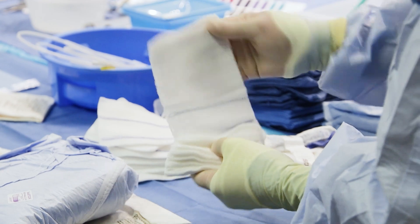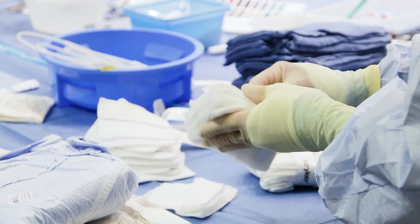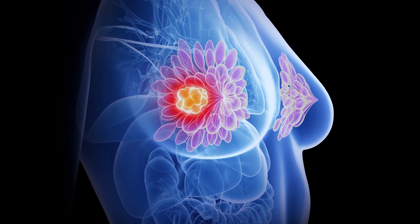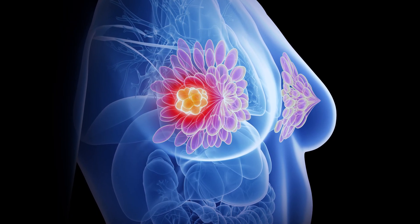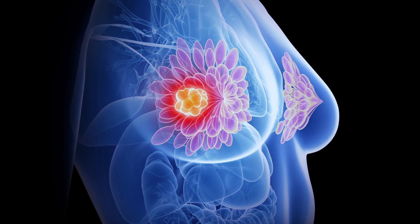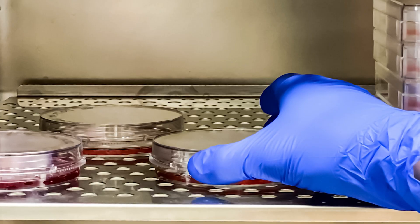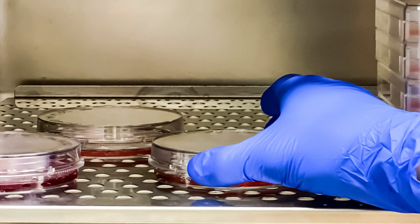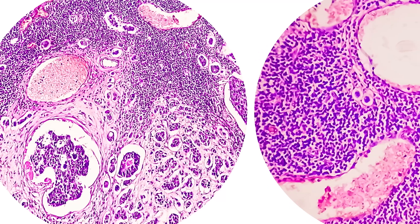The biggest challenge to a breast cancer surgeon is margin status — how far the cancer is from the edge of the breast tissue specimen that we take out. Right now we only have access to 2D imaging, meaning that we take a flat plate or a single view film of the specimen, and it's very hard to get a good look at what the margins are on a breast cancer specimen.